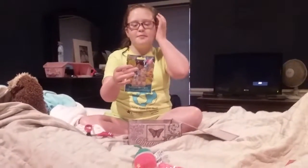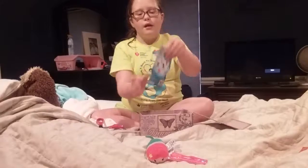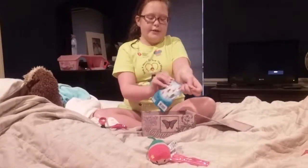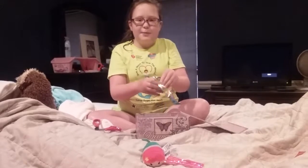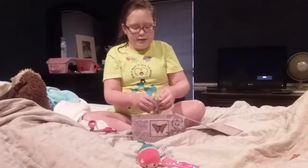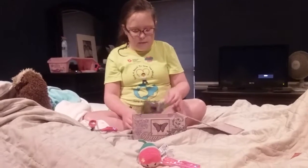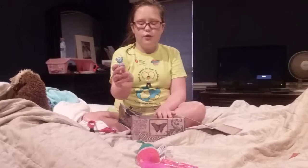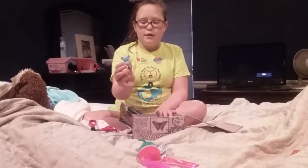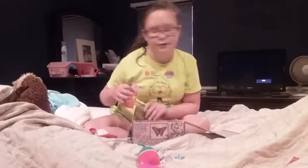Next we have a Doc McStuffins blind bag. These are the ones you can get. Let's see what we have inside. Even with a tear strip it doesn't want to open — they're just not being good today. We got Lala, the little koala toy. How cute, she's a little baby toy.